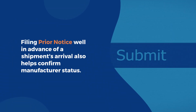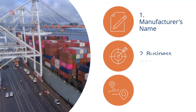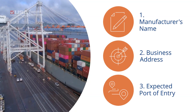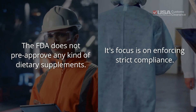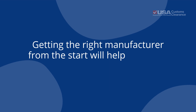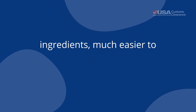Filing prior notice well in advance of a shipment's arrival also helps confirm manufacturer status. It provides the manufacturer's name, address, and the expected port of entry. Remember, the FDA does not pre-approve any kind of dietary supplements. Instead, its focus is on enforcing strict compliance. Getting the right manufacturer from the start will help make the other roadblocks in labeling and ingredients much easier to overcome.